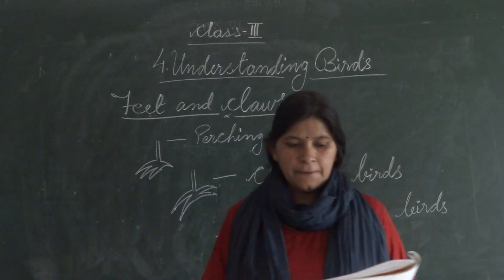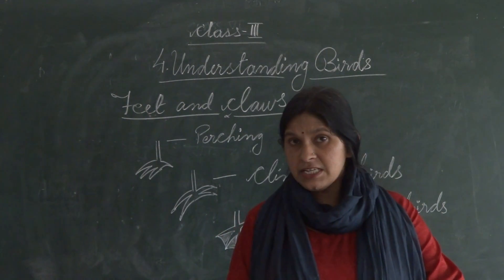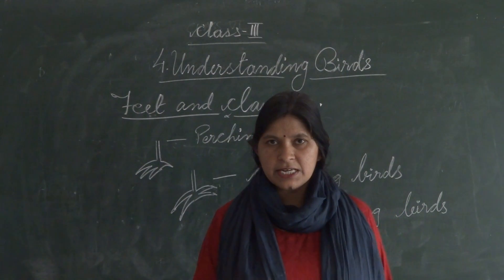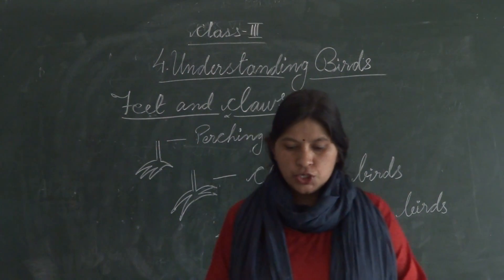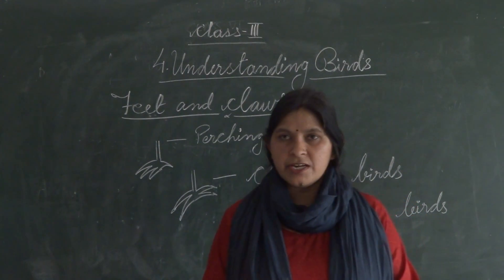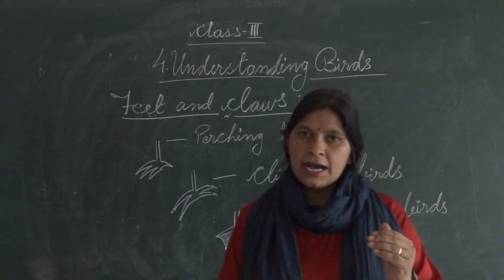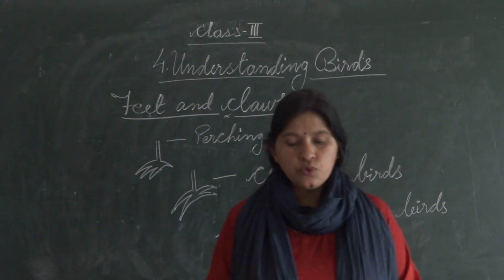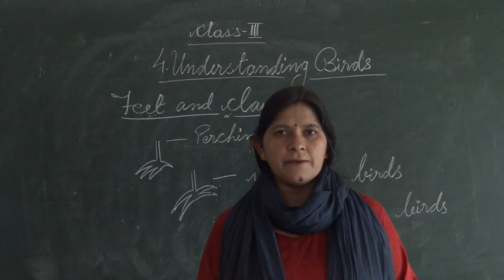Feathers cover the body, wings, and tail. They are strong but light in weight, and they give a smooth shape to the bird's body.